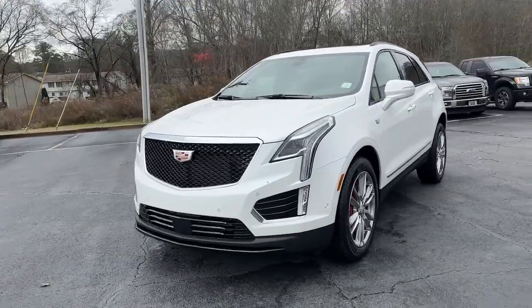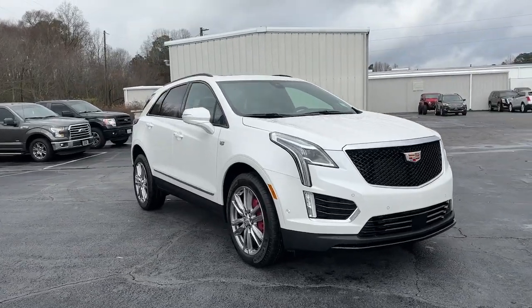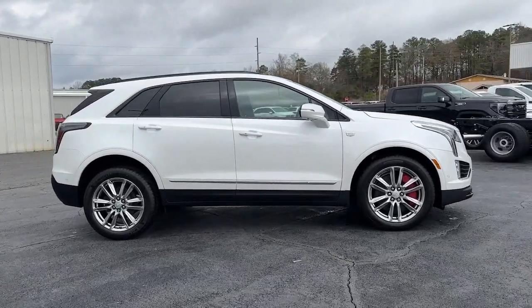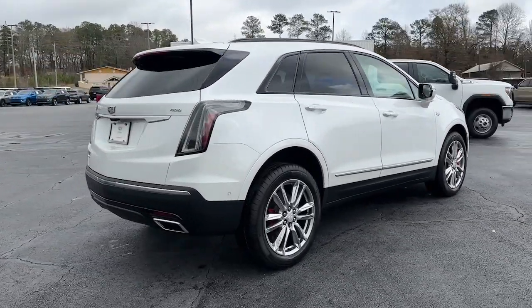This could be the car for you. The 2023 Cadillac XT5, the refined luxury crossover that's designed to meet any challenge the road has in store while keeping you safe and connected.